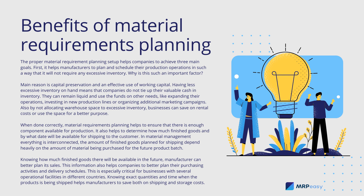In material management, everything is interconnected. The amount of finished goods planned for shipping depends heavily on the amount of material being purchased for the future product batch. Knowing how much finished goods there will be available in the future, a manufacturer can better plan its sales. This information also helps companies to better plan their purchasing activities and delivery schedules. This is especially critical for businesses with several operational facilities in different countries. Knowing exact quantities and time when the product is being shipped helps manufacturers to save both on shipping and storage costs.